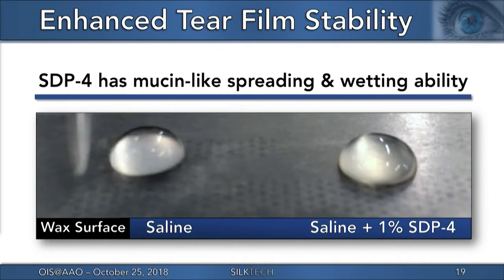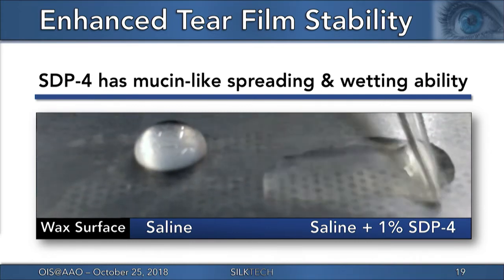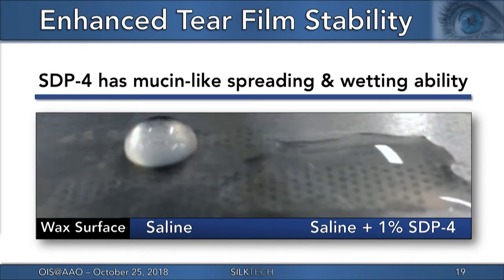In this video, the mucin-like protein nature of SDP-4 is demonstrated by comparing the spreading properties of saline versus saline plus SDP-4 on a hydrophobic wax surface that models a dry epithelium. SDP-4 at a 1% concentration acts to reduce the interfacial tension between the aqueous droplet and the hydrophobic surface by enhancing wetting properties upon application without increasing viscosity. The intention is to improve tear film stability in dry eye patients to enhance comfort while not compromising vision quality.